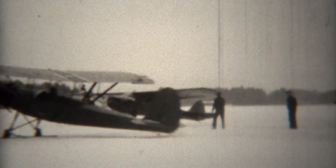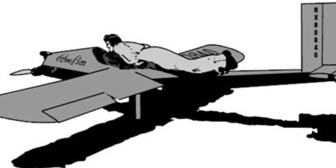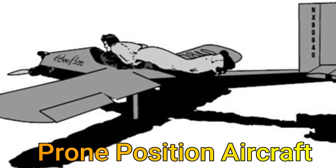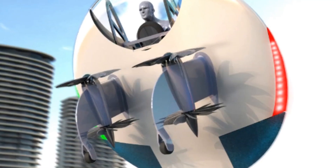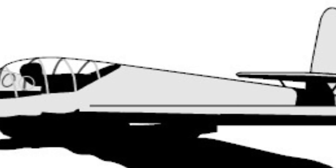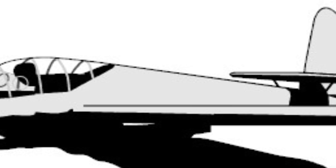Aircraft design has continuously evolved with engineers and pilots seeking new ways to improve performance, safety and comfort. One of the more unusual design ideas in aviation history is the concept of a prone position aircraft, where the pilot flies lying down rather than seated upright. Interestingly, with electric vertical take-off and landing aircraft, this design is being reconsidered. Let's take a journey into this innovative yet rarely implemented aviation concept.